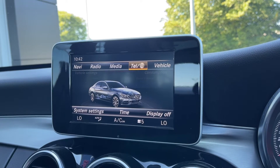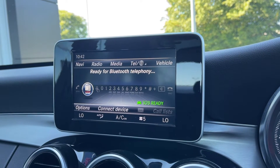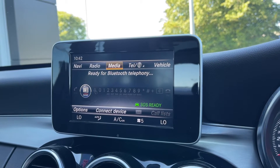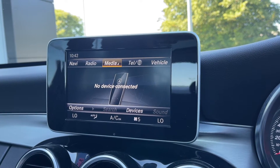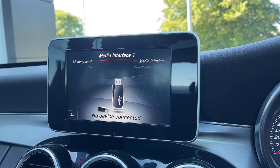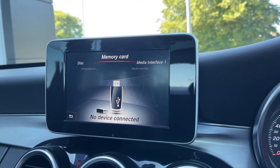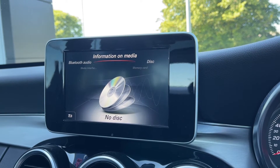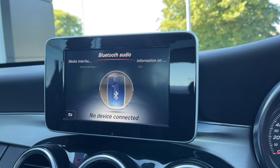Moving across into the telephone tab, the car does boast full Bluetooth connectivity so you can safely take and make phone calls through the vehicle. You can also use that Bluetooth feature for streaming music through the car as you can see in the media tab. You can also choose to insert CDs or memory cards or connect devices via USB, so you've got plenty of options there.